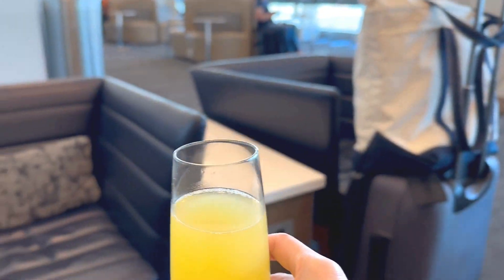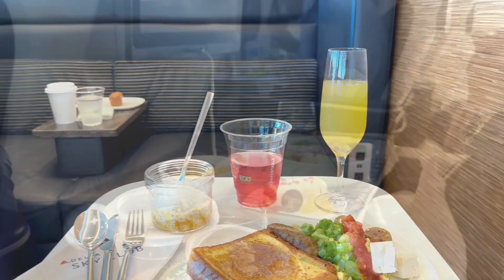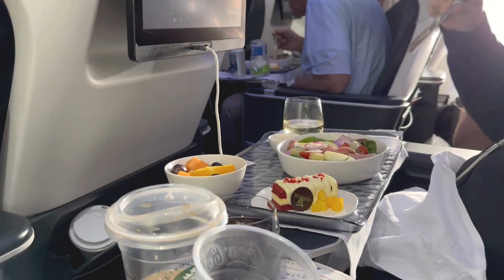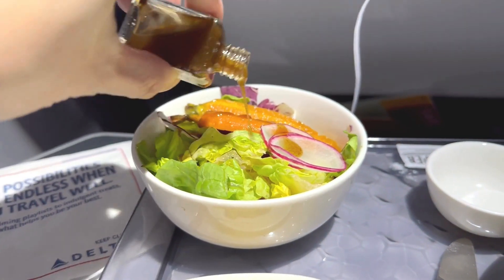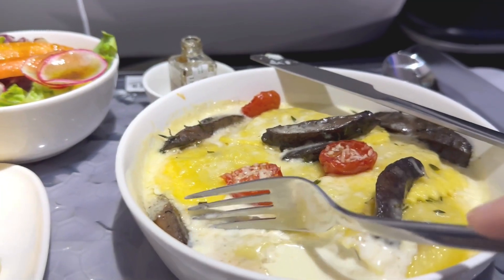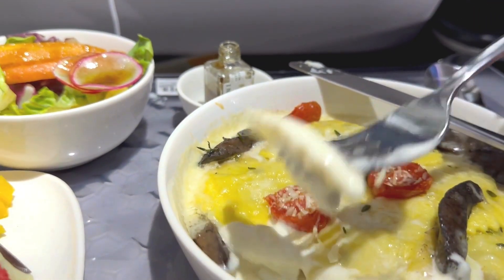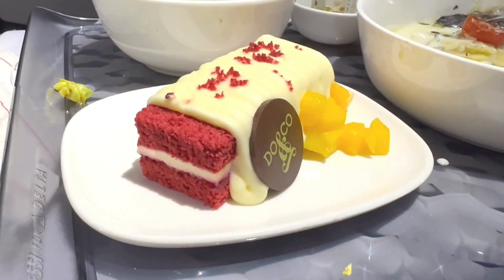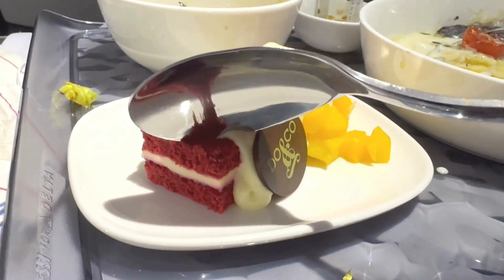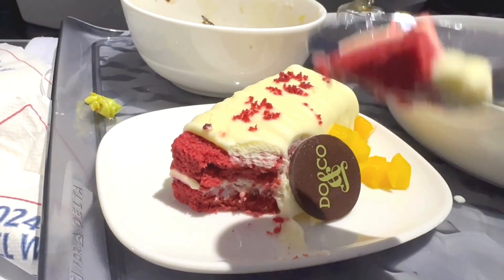I'm flying first class today, which I'm super excited about. Here we are with my first class in-flight meal. First, a fresh salad with balsamic dressing — so refreshing. Then the main course was mushroom ravioli, which is delicious. I pretty much finished it. Finally, the dessert is red velvet cake. I'm blown away by the cake — it's probably the most delicious cake I've ever had on a plane ever. It's so good.